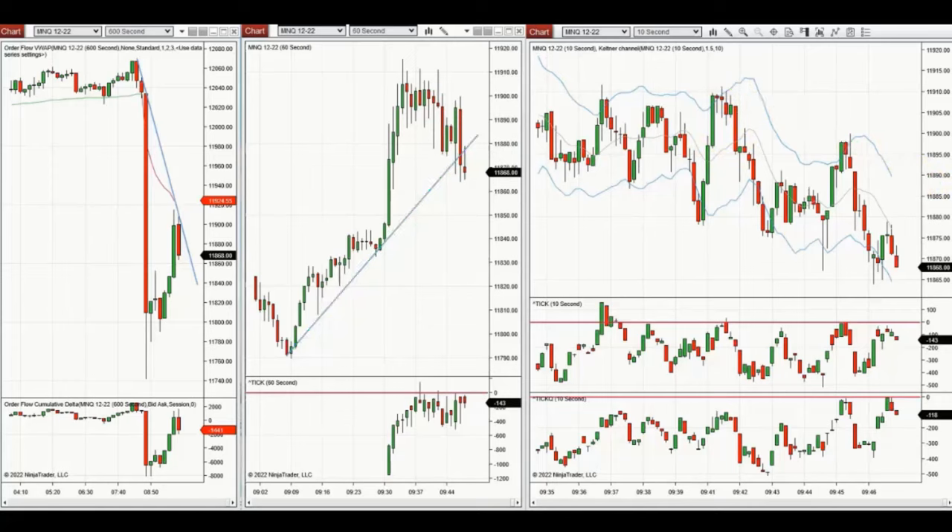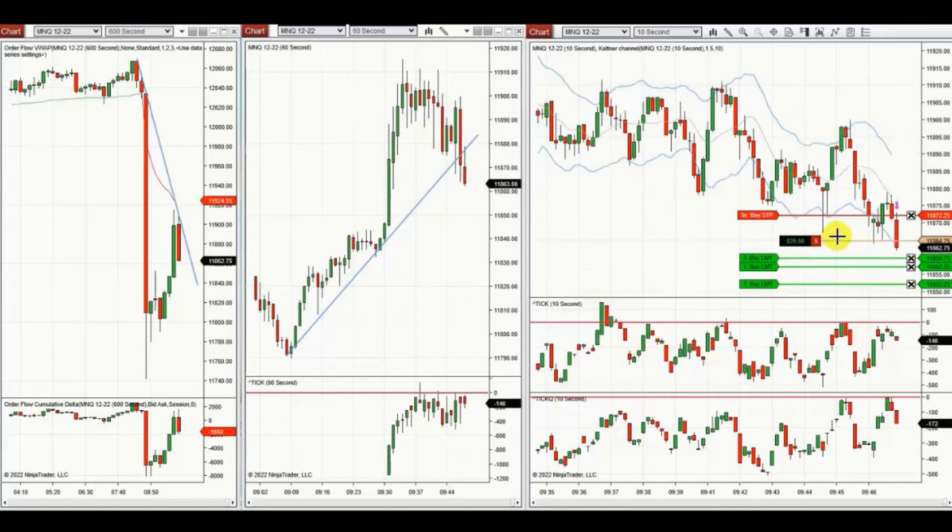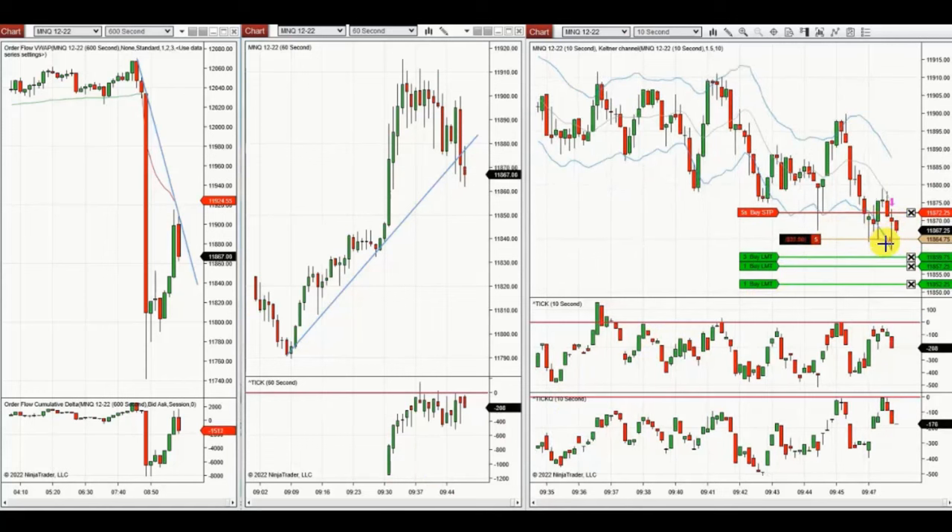The trading chart channel is in a downtrend, so he is taking the pullback based on algo four and five and re-entering repeatedly every time he sees a pullback, letting the ATM and himself manage the trades.